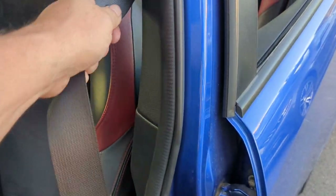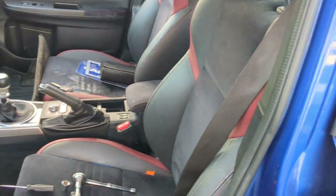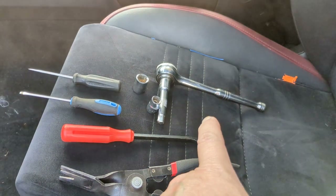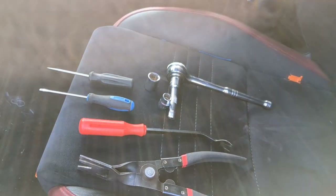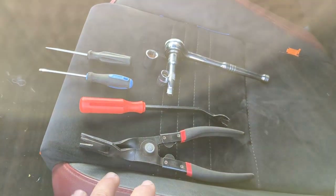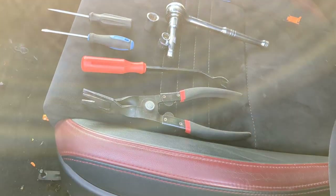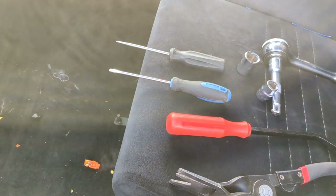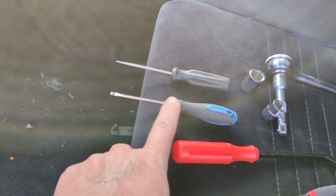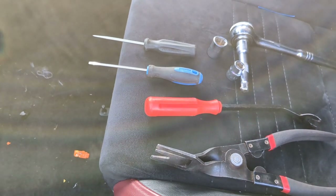We are going to show you how to get all the way to your seat belt and the proper removal of that. Here are the tools you're going to need: a socket wrench with a 10 millimeter and a 14 millimeter. You're going to need a panel popper of sorts — possibly, you technically don't need them, but you might want them. Make sure they're clean, or use a plastic trim piece removal tool. You're also going to need a tiny little pan head or a pick.